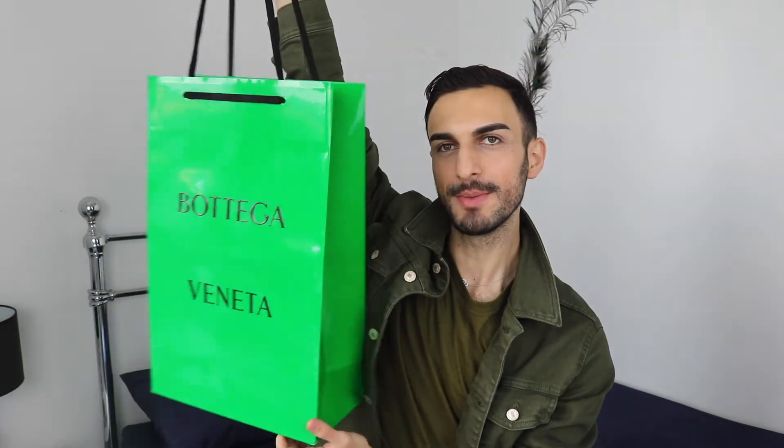So from the title of this video, you guys have guessed that today's video is a Bottega Veneta unboxing and oh my god, I am so excited. I have a huge bag of a lovely Bottega product. Now, before I start with the unboxing, a little bit of story about this purchase and why I have been influenced by Bottega.